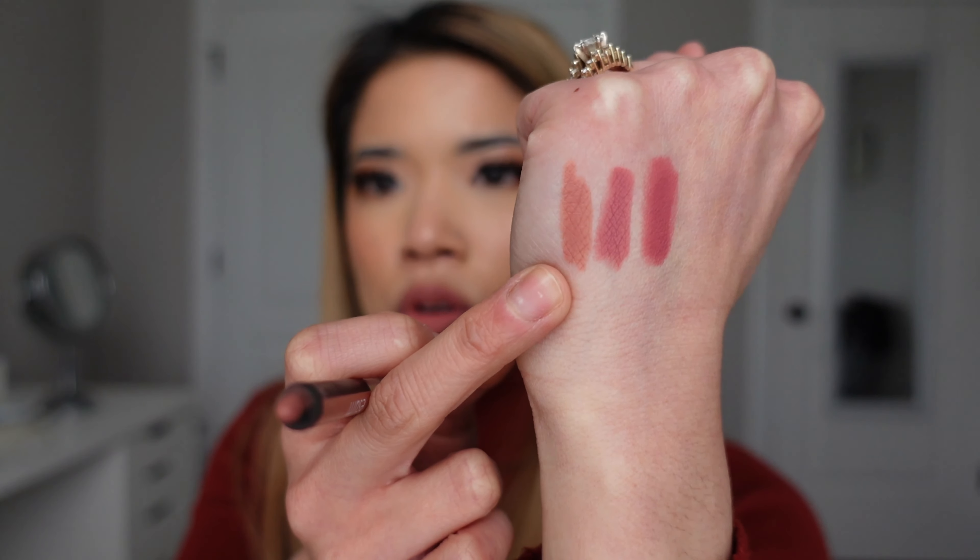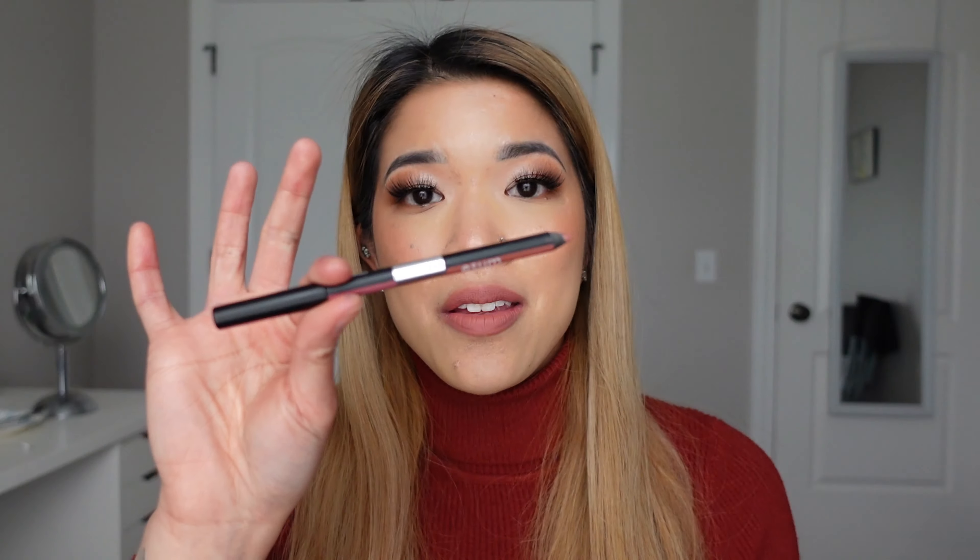Hey guys, welcome back to my channel, or welcome if you're new. I've gotten a ton of questions through YouTube and Instagram about what my favorite bridal lip colors are, so I figured I'd make a whole dedicated video. I just wanted to zoom in a little closer so you can see all the lipstick swatches and how they look with my overall complexion. I'm going to start off with lip liners first.